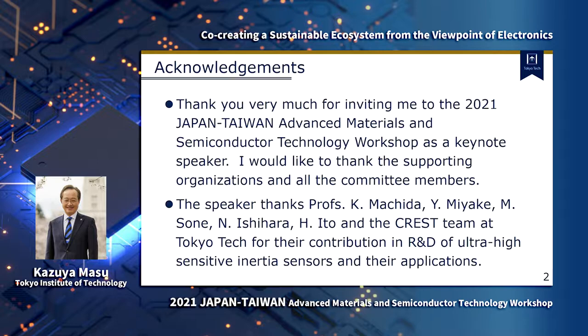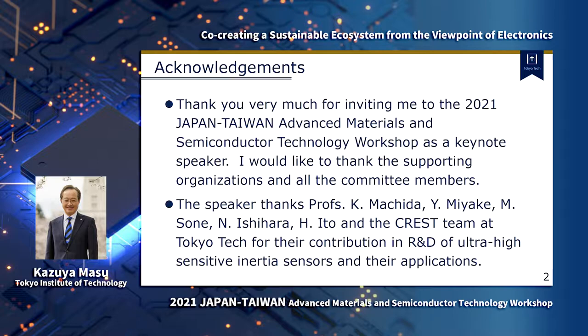Let's start my talk. First of all, thank you very much for inviting me to this workshop as a keynote speaker. I would like to thank the supporting organizations and all committee members. I would also like to thank my colleagues, professors Machida, Miyake, Sone, Ishihara, Ito, and the CREST team at Tokyo Tech for their contribution in R&D, and the support of ultra-high-sensitive inertial sensors and their applications.